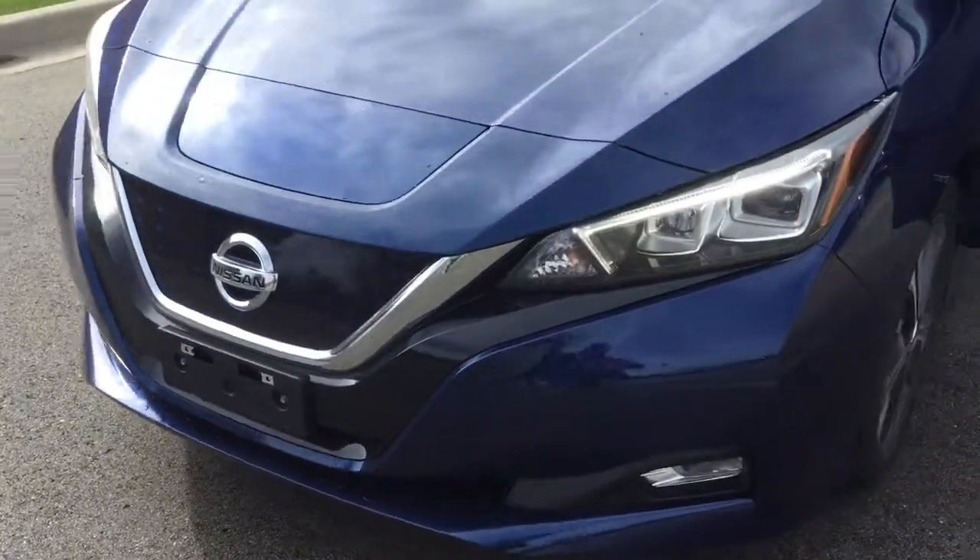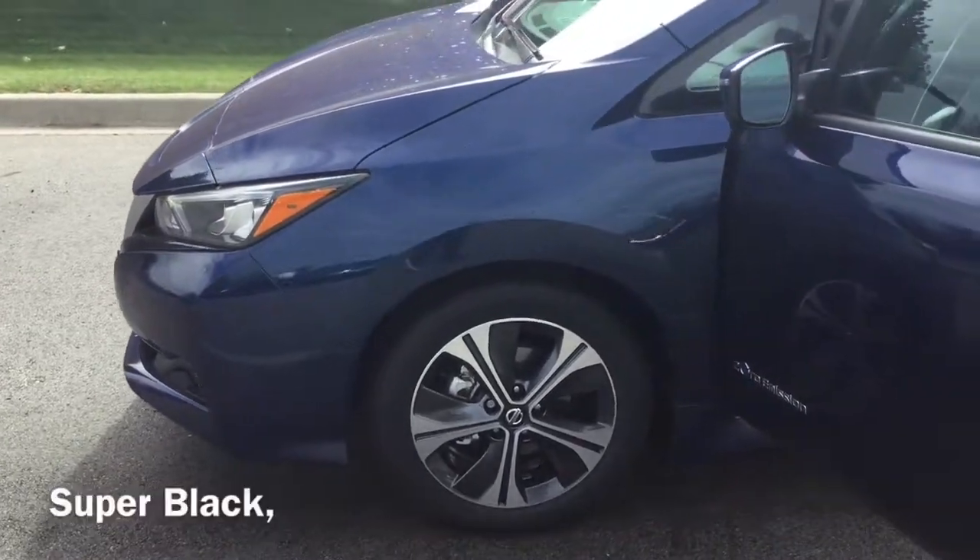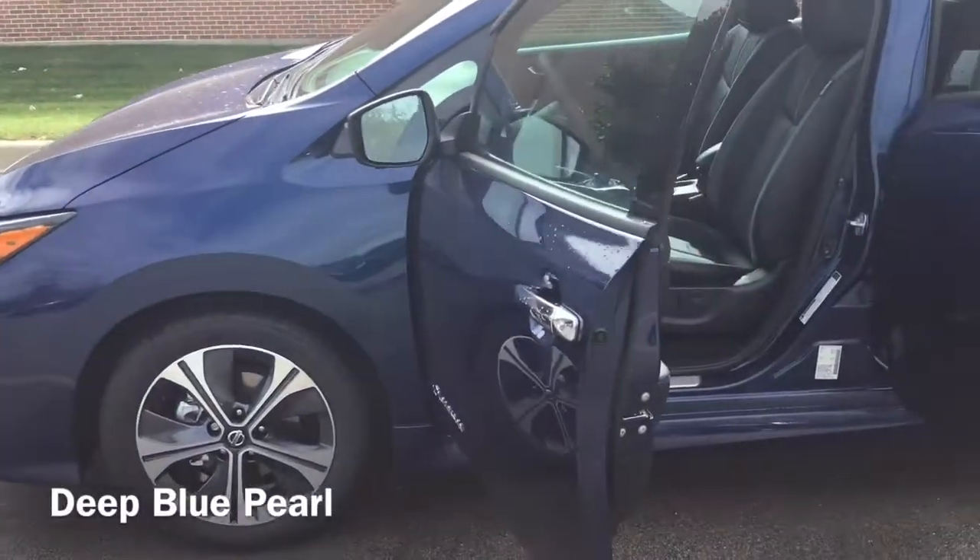The 2019 LEAF comes in some gorgeous exterior colors to choose from, like Brilliant Silver, Gun Metallic, Super Black, and Deep Blue Pearl like you see today.